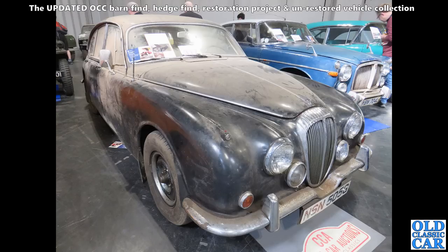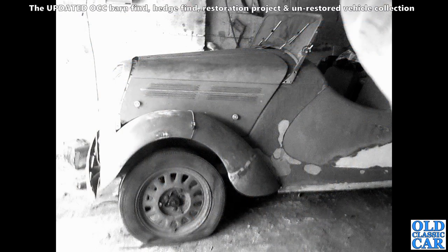Daimler here — a fairly late example of the two-and-a-half-litre Daimler V8 saloon on a G plate. That's quite a late one, and there's a bit of a project P5B coupé alongside it.